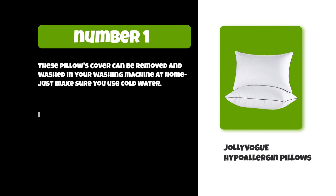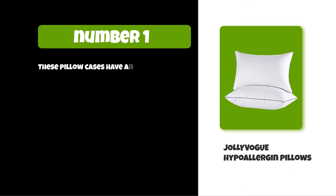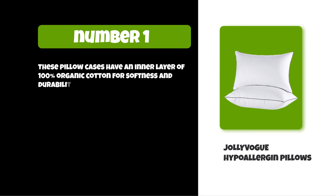The Jolly Vog pillows come in three different sizes: standard 20 by 26 inches, queen 20 by 30 inches, and king 20 by 36 inches. These pillowcases have an inner layer of 100% organic cotton for softness and durability.